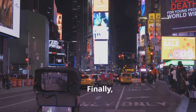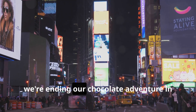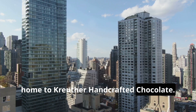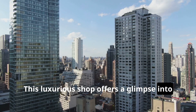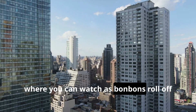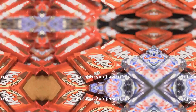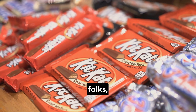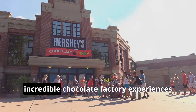Finally, we're ending our chocolate adventure in New York City, home to Kreuther Handcrafted Chocolate. This luxurious shop offers a glimpse into their chocolate room through glass walls, where you can watch as bonbons roll off the conveyor belt. So there you have it, folks — a delicious tour of some of the most incredible chocolate factory experiences across the United States.